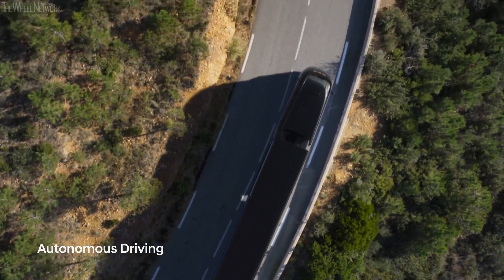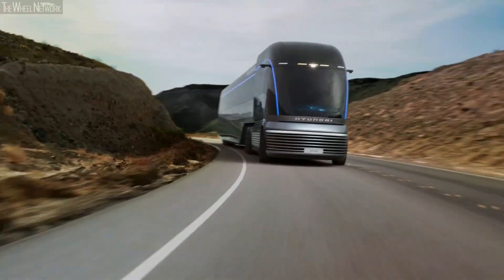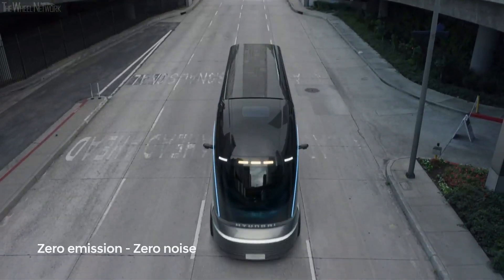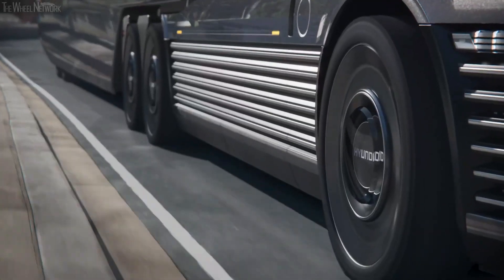Since this cutting-edge truck is still in its prototype stage, its price has not been announced. However, it does show where Hyundai may take their commercial vehicle range in terms of technology and design in the future. This idea fits in with Hyundai's larger plan to shift its focus from passenger cars to commercial vehicles in terms of technical leadership.